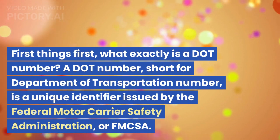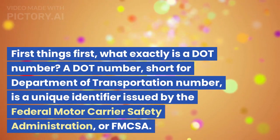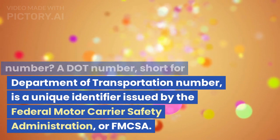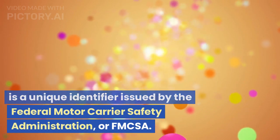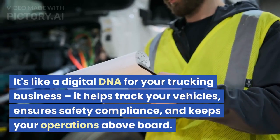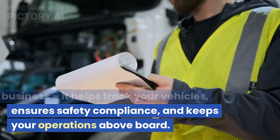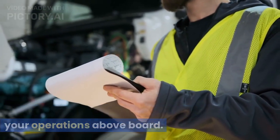Understanding the DOT number. First things first, what exactly is a DOT number? A DOT number, short for Department of Transportation number, is a unique identifier issued by the Federal Motor Carrier Safety Administration, or FMCSA. It's like a digital DNA for your trucking business — it helps track your vehicles, ensures safety compliance, and keeps your operations above board.